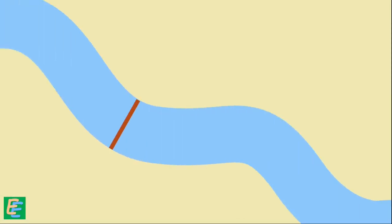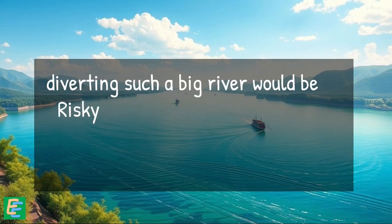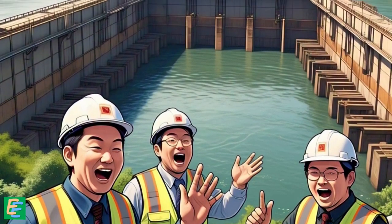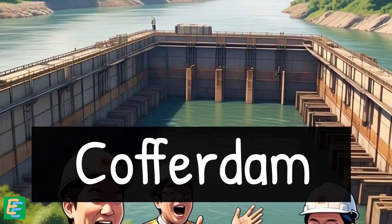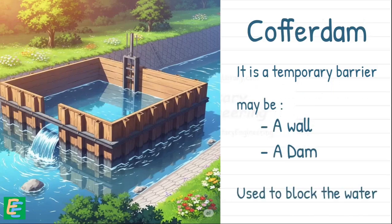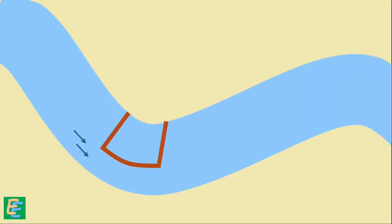Typically, when engineers build a dam, they first divert the river, digging a new channel to guide water away from the construction site and rejoining it downstream. But the Yangtze is no small river — carrying an enormous volume of water, diverting all of it would have been risky, expensive, and could have created even bigger problems. So the engineers came up with a smarter plan: instead of diverting the entire river, they built a coffer dam. A coffer dam is a temporary barrier used to block water. In this case, they built it on the left bank, allowing the river to continue flowing on the right side.